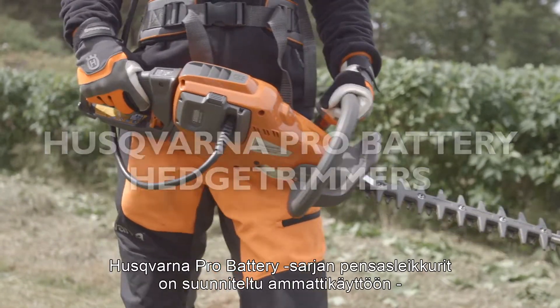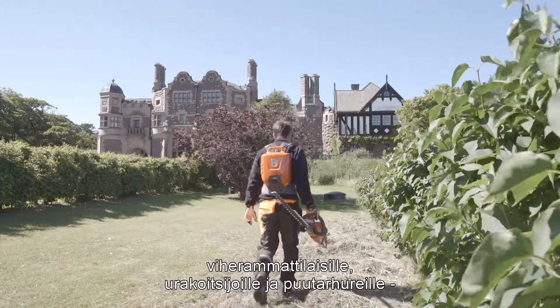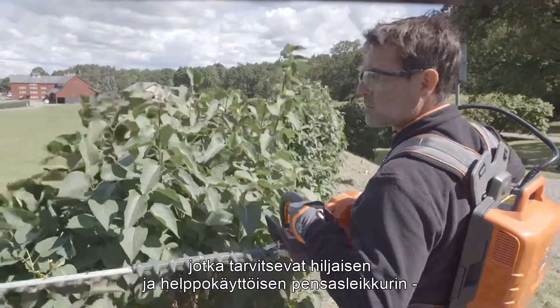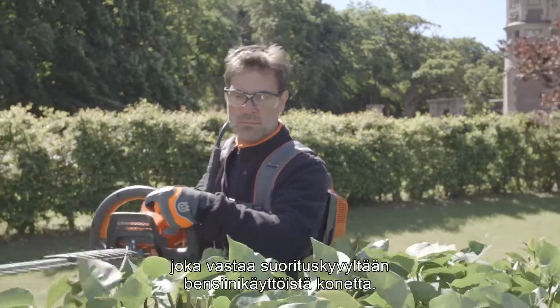The hedge trimmers in Husqvarna Pro Battery Series are perfect for professionals like landscapers, contractors, and gardeners who want a silent and easy-to-use hedge trimmer with the same high performance as petrol hedge trimmers.